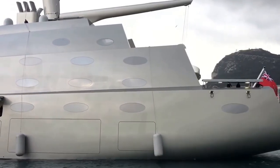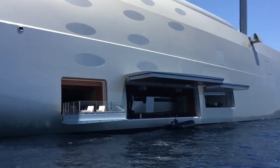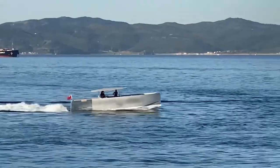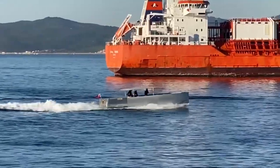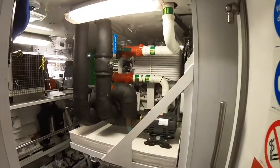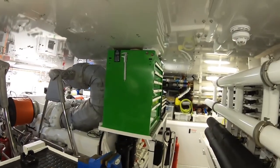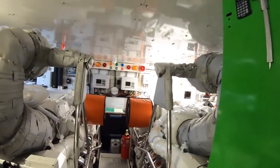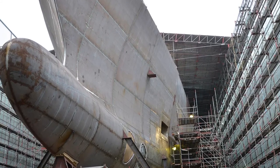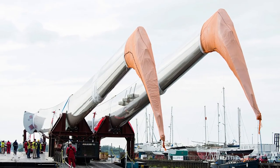The superyacht A consists of about four tenders, all designed by Philippe Starck and built in New Zealand. The first tender is the owner's space, meant for the owner and associates. The lower tenders are small vessels that can reach a top speed of 50 knots and are used for bringing guests on board. The A Yacht itself has a top speed of 21 knots, with a cruising speed goal of at least 16 knots, all while keeping it silent.